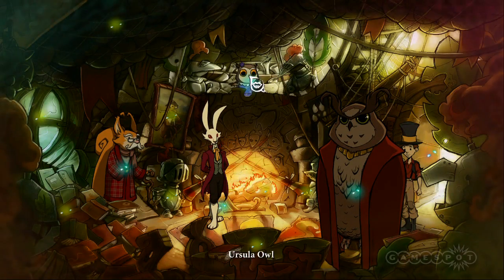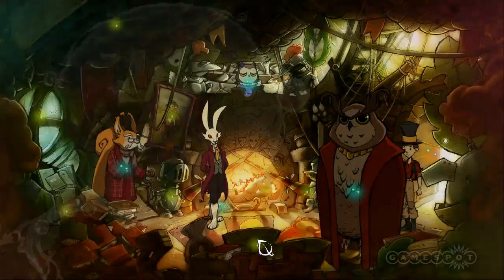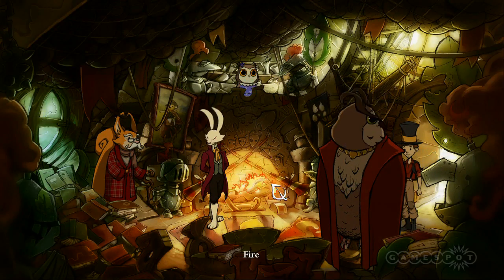The art style too is wonderfully realised, with the hand-drawn visuals and colourful character designs helping to suck you into the game's world and its delightful story.